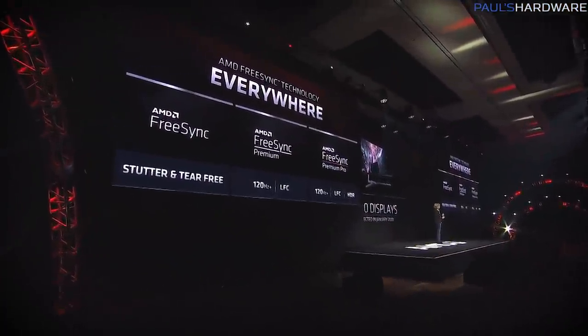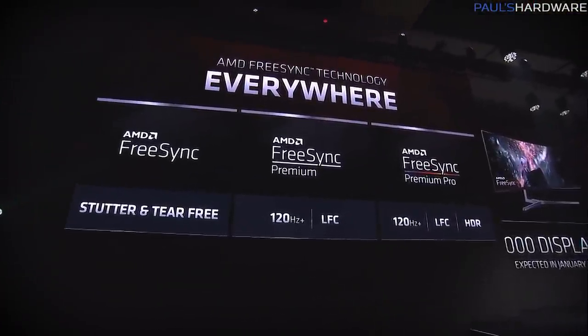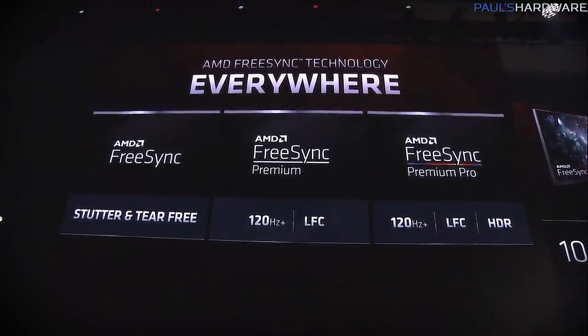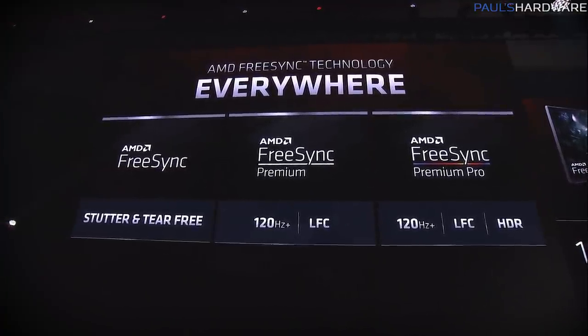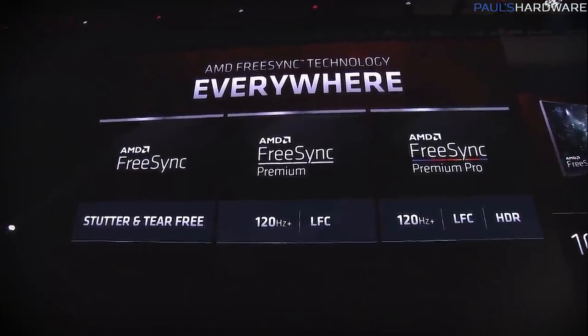Now let's talk about the graphics side with AMD's Radeon Group. They're introducing new FreeSync standards. FreeSync remains basic variable refresh rate. FreeSync Premium indicates a 120Hz or better monitor with LFC, or low frame rate compensation. FreeSync Premium Pro adds 120Hz+, LFC, as well as HDR support.